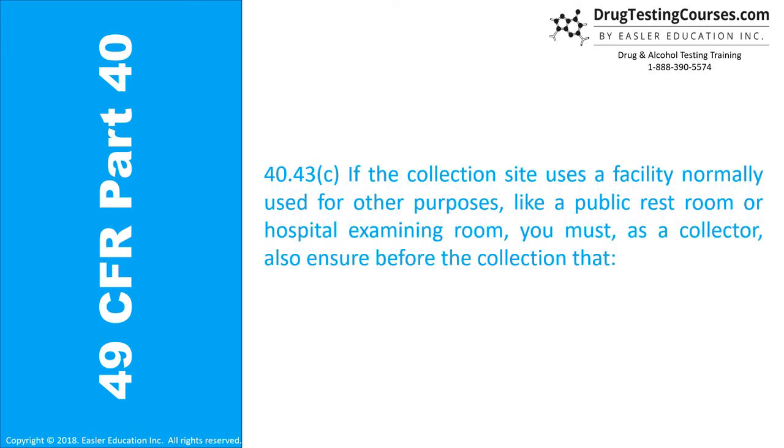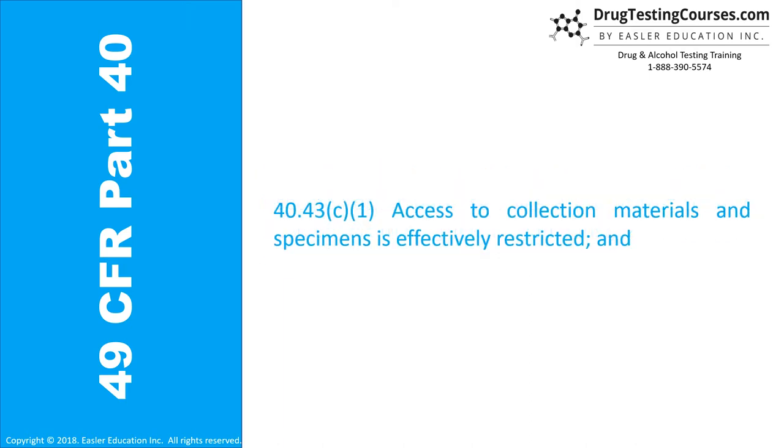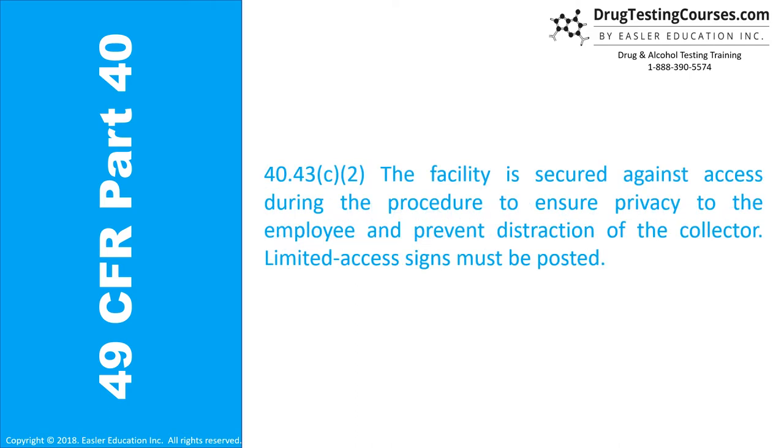Section 40.43C: If the collection site uses a facility normally used for other purposes, like a public restroom or hospital examination room, you must, as a collector, also ensure before the collection that: (1) Access to collection materials and specimens is effectively restricted; and (2) The facility is secured against access during the procedure to ensure privacy to the employee and prevent distraction of the collector. Limited access signs must be posted.